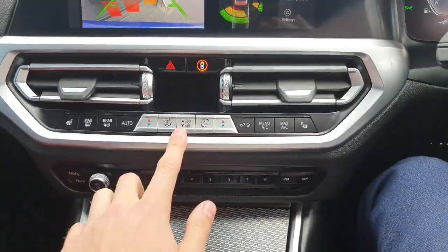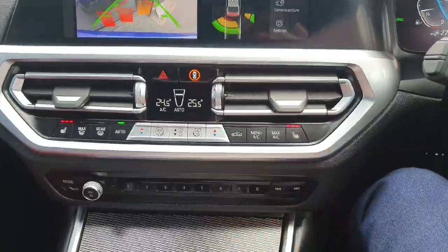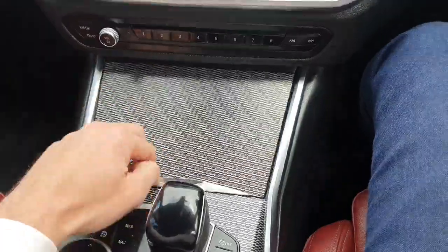Down below that we've got dual zone climate control. We've also got heated seats on both sides for passenger and driver. Below that we've got two cup holders and a USB port as well.